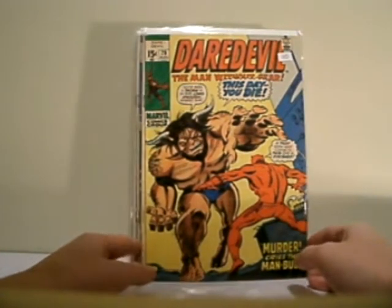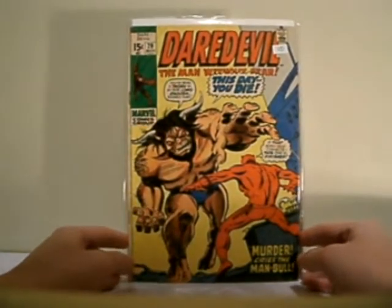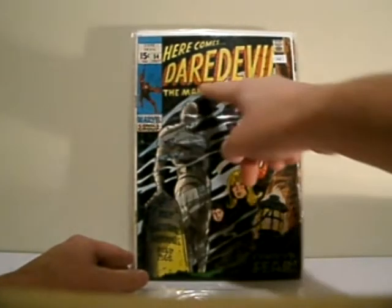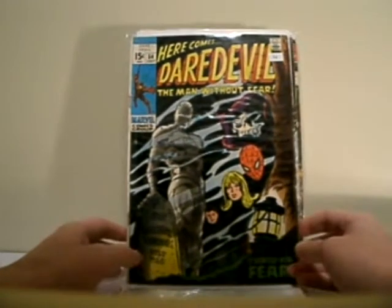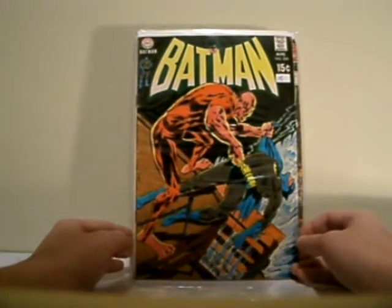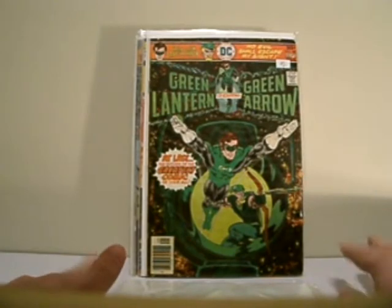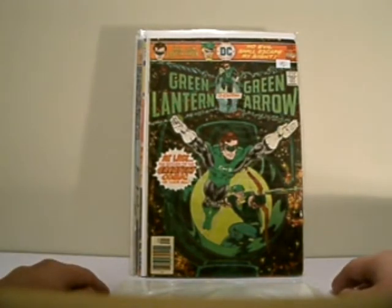We have a few Marvel and various other ones. Daredevil number 79, The Man-Bull. I didn't even notice until after I bought it — it says Gary up here. So you've got a Spider-Man appearance — it's always good. Really nice cover. Really nice Neal Adams Batman, 2.24. Mike Grell's first artwork on Green Lantern — this is after Neal Adams' phenomenal run on Green Lantern. And this is issue 90.